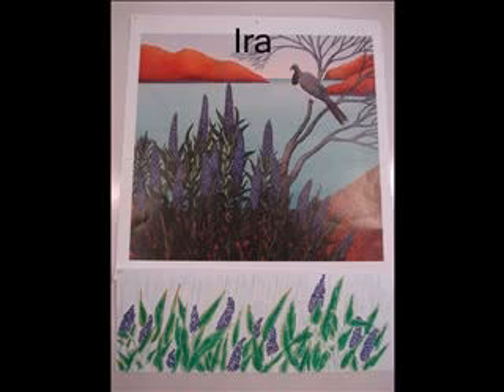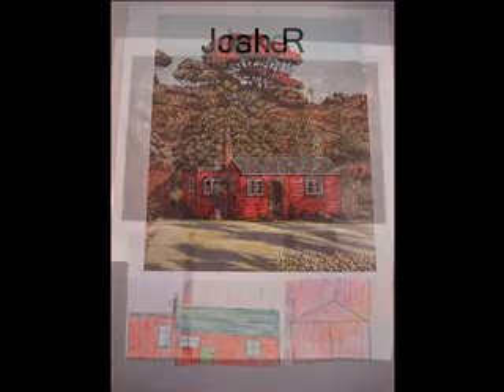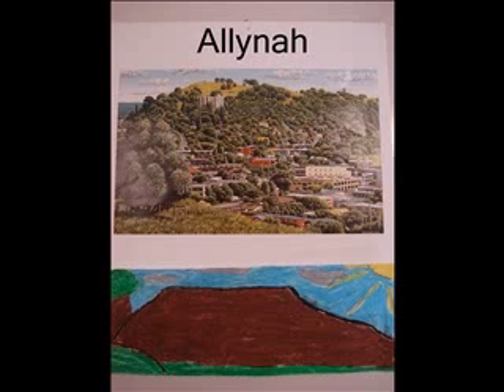I chose this artwork because I really like the colours. I like this painting because of the shack and I stayed in one just like it. I chose this painting because it looks like a forest of lollies.